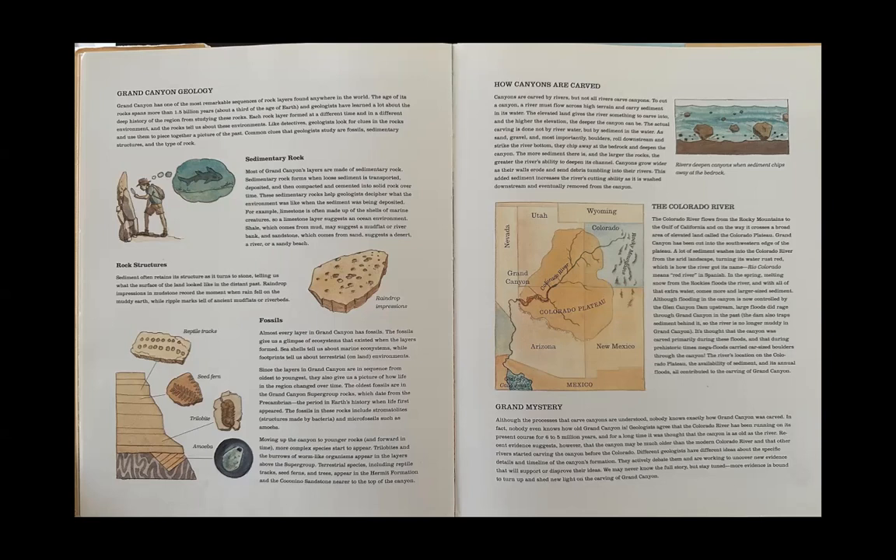Canyons are carved by rivers, but not all rivers carve canyons. To cut a canyon, a river must flow across high terrain and carry sediment in its water. The elevated land gives the river something to carve into, and the higher the elevation, the deeper the canyon can be. The actual carving is done not by river water but by sediment in the water — as sand, gravel, and most importantly boulders roll downstream and strike the river bottom, they chip away at the bedrock and deepen the canyon. Canyons grow wider as their walls erode and send debris tumbling into their rivers, increasing the river's cutting ability as the sediment is washed downstream and eventually removed from the canyon.